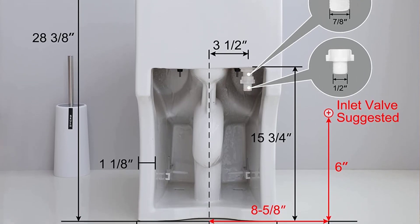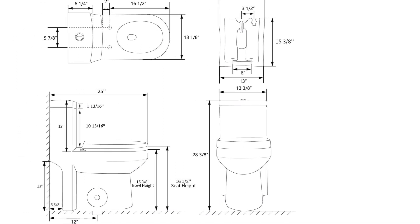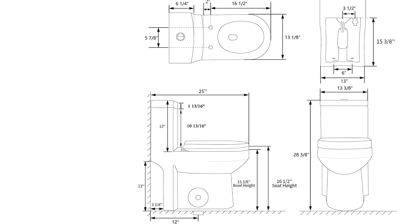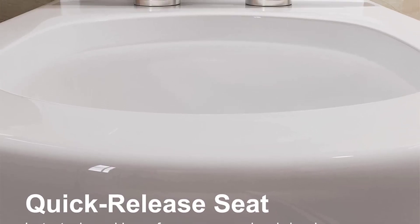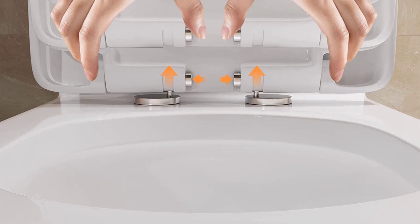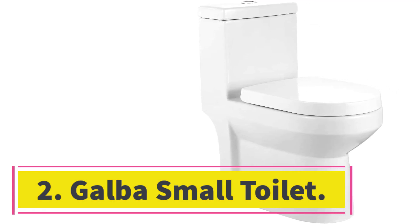It comes with a five-year limited warranty against fading or staining. Installation is straightforward — the toilet is floor-mounted and comes with a wax ring. It needs a 12-inch rough-in from the wall to the outlet, and it's fitted for a 0.75-inch water line. An adapter for a 0.5-inch line is included in the package.